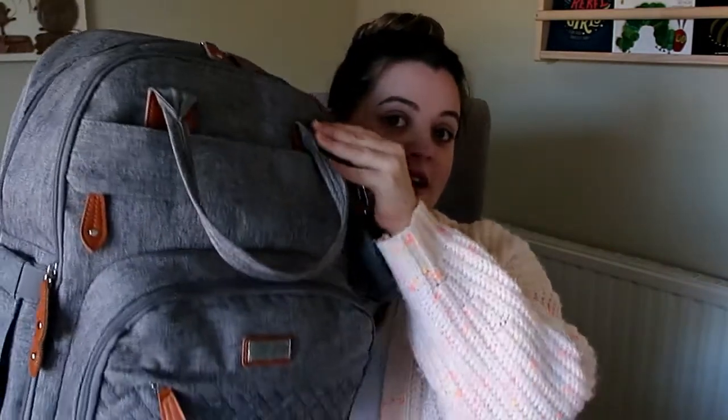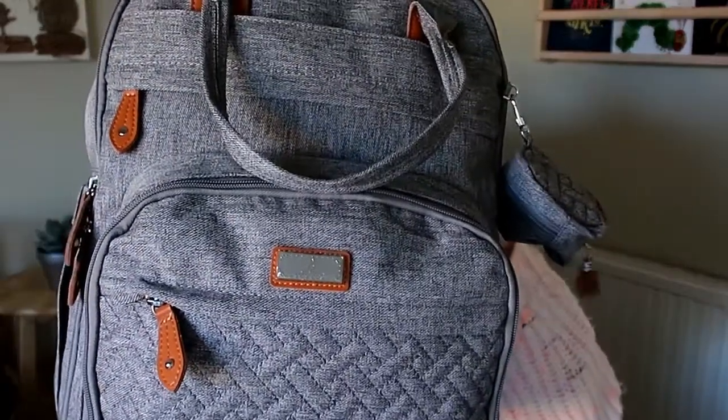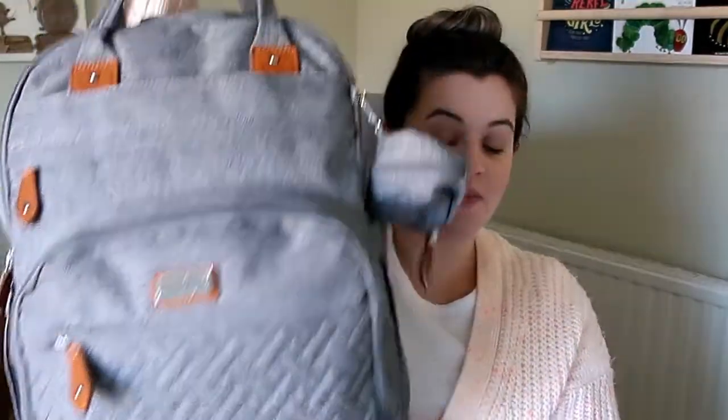A few videos ago I shared with you this diaper bag that my mom got for us, and this is what I'm going to use as baby girl's hospital bag. Like the video I shared of what I packed in my hospital bag — I'll leave that linked up above — I have gone pretty minimal with baby girl's stuff. I scoured the internet, watched a bunch of YouTube videos, and this is what I've come up with.